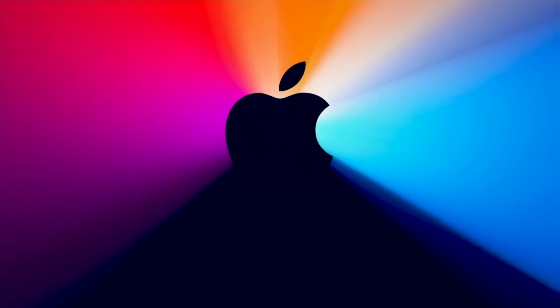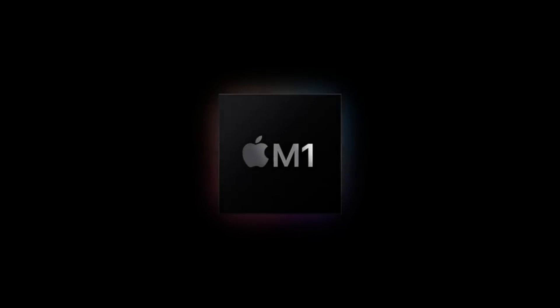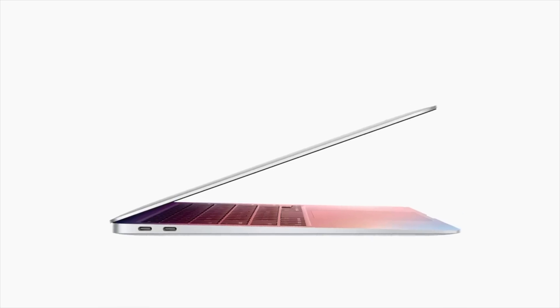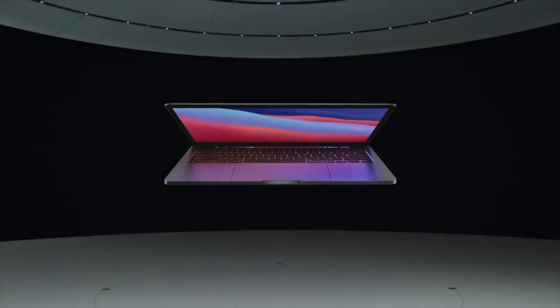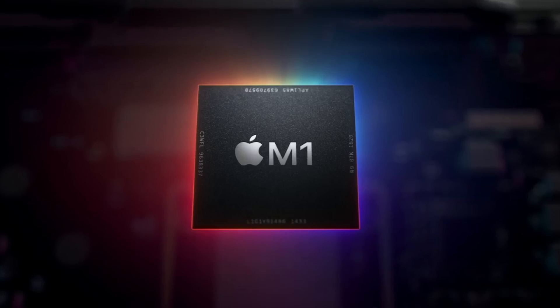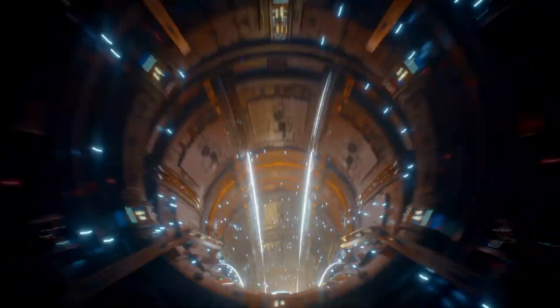A big change came in 2020 and also in 2021. The biggest change in 2020 was the introduction of the M1 chipset at the end of that year, coming out in the Mac Mini, the MacBook Air, and of course the MacBook Pro 13-inch lower-spec model. There were no design changes — just the chipset under the hood being changed from an Intel one to an Apple Silicon M1 chipset.